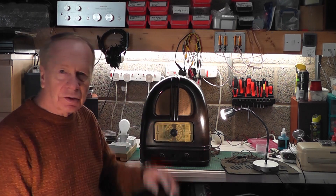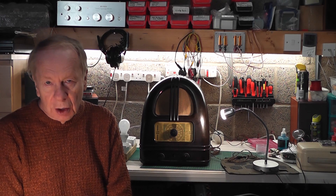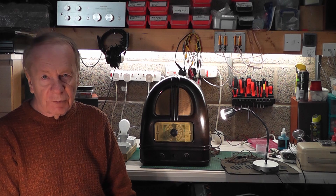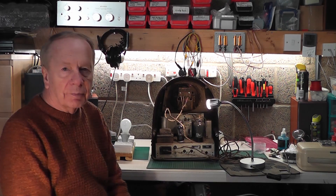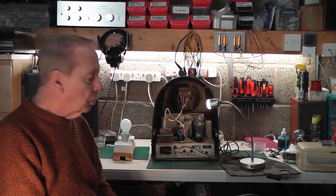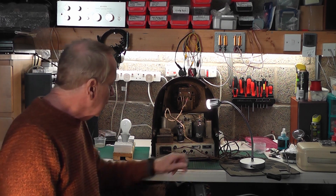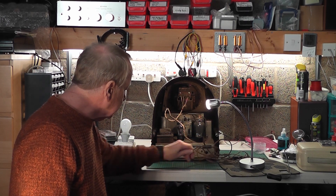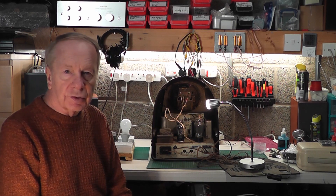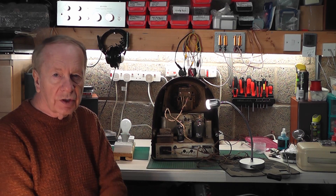As you can see, the Philco is there — it's ready to start work on, but not over the Christmas period. I'll just give you a little glimpse at the back because I have taken the back off. Done nothing with it yet — no checks on my safety circuit or anything at all. First thing I'm going to do is replace the perished mains cable, take the chassis out, and give it a general check over to make sure there's nothing obviously wrong with it. But that's all going to wait.